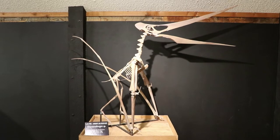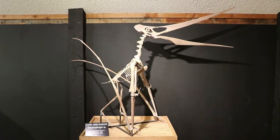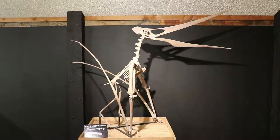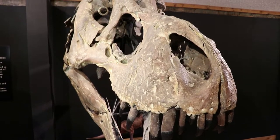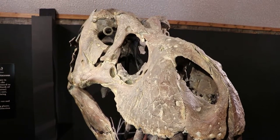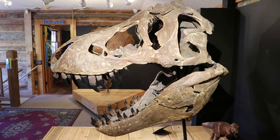That is a Geosturnbergia genus skeleton, one of a group of flying dino species sort of like the pterodactyl. This is a Tyrannosaurus rex skull — the king of the dinosaurs and a ferocious carnivore. They were around here, but the problem is their fossils aren't very common.